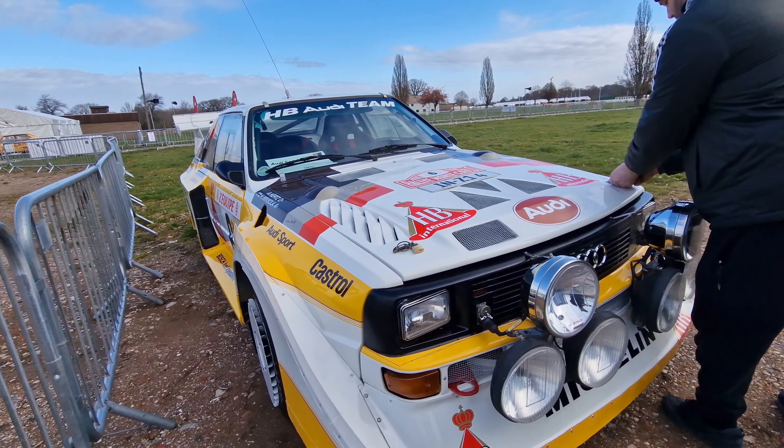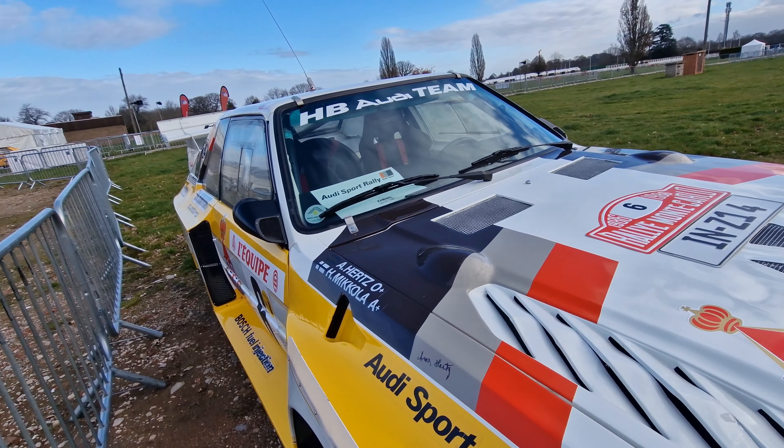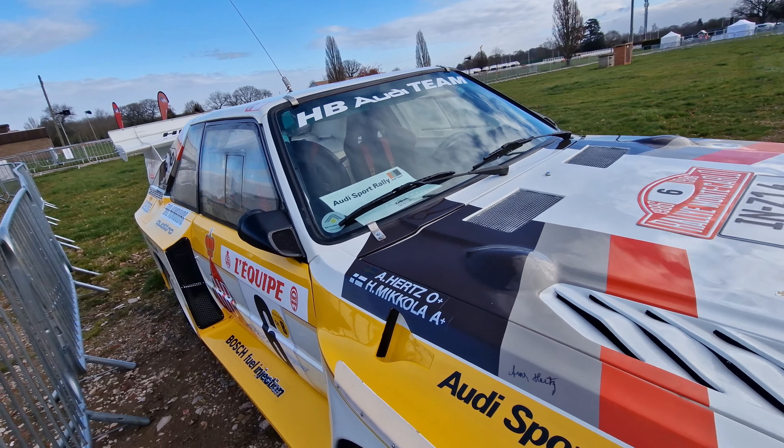It's taken around 15 years to build this car. Yeah, it's been about 15 years.